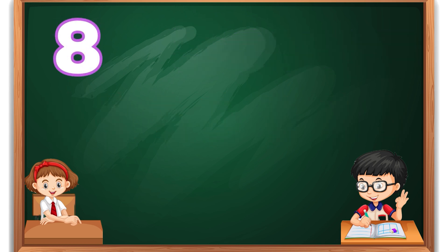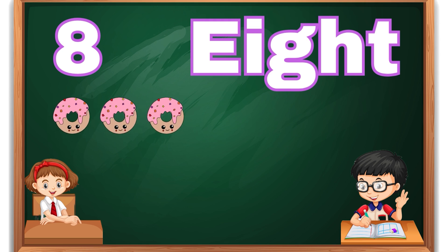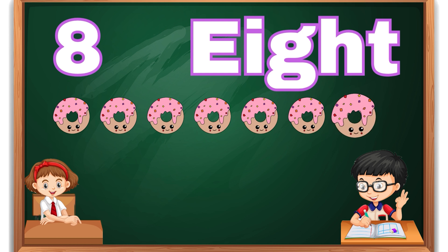Number eight. E-I-G-H-T, 8. Eight donuts.